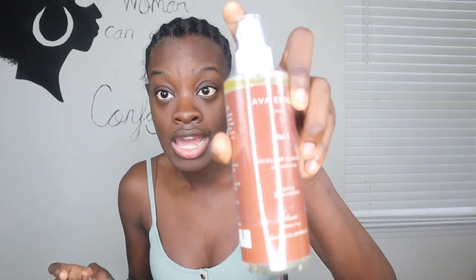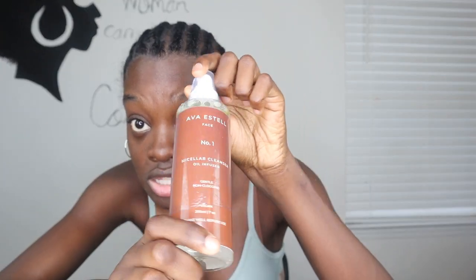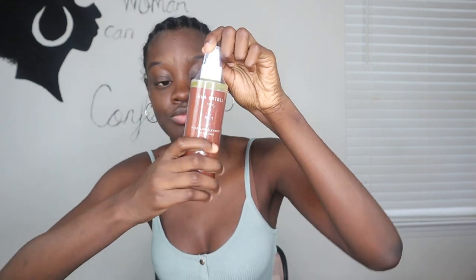So step one is the micellar cleanser — it's oil infused. The instructions say to shake well, pump a few drops onto a clean cotton pad, wipe the desired area, and repeat two to three times if needed. I've only ever used one micellar water before, which was the Garnier one you can get at Walmart, so this will be cool. You can use it to remove makeup, dirt, and oils clogging your face, which is really nice.